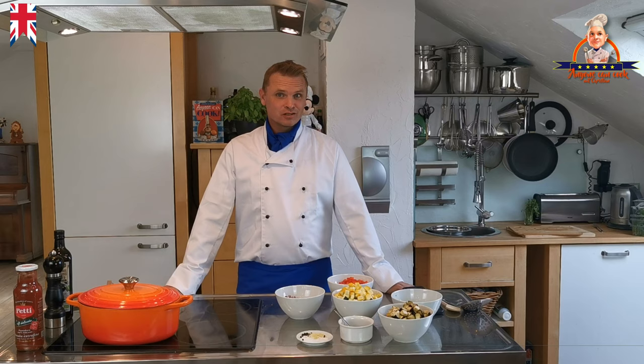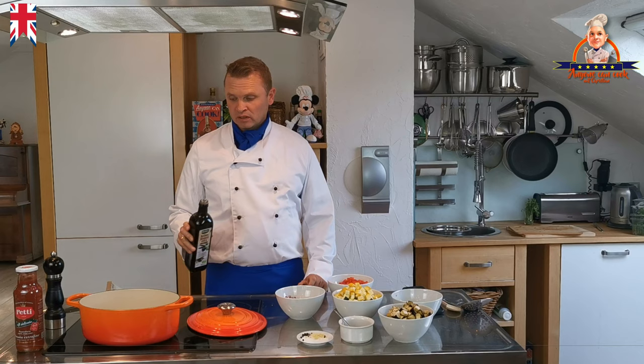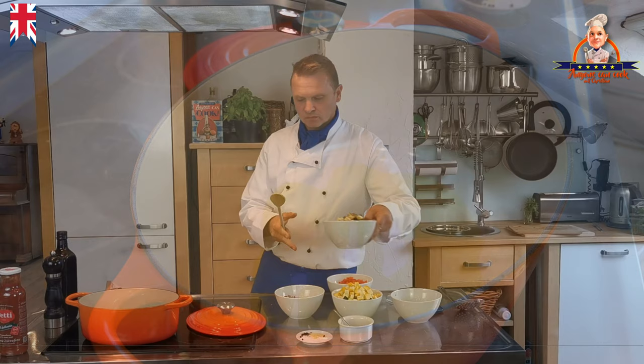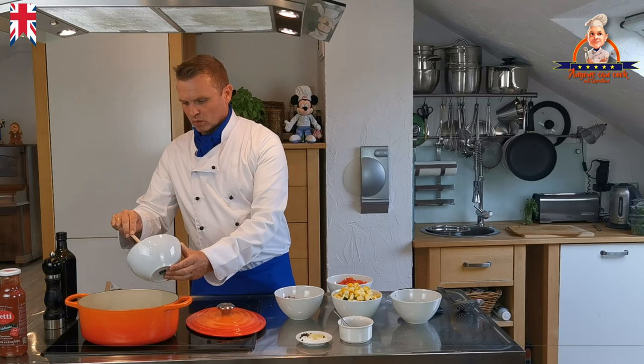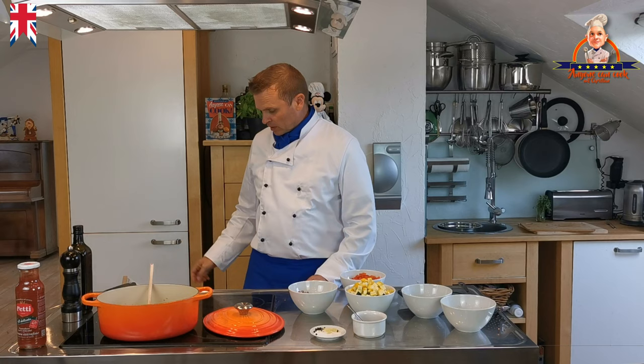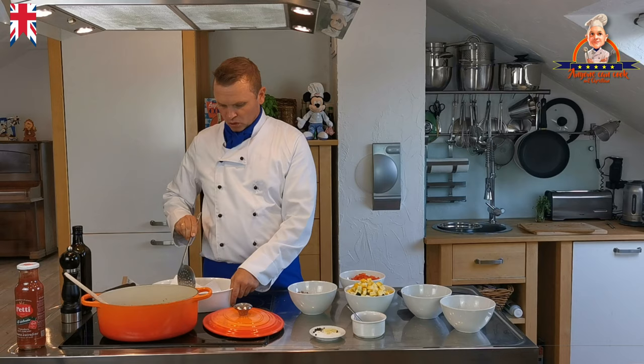Now we are done with all the preparatory work — let's start with the real cooking. I always like to use olive oil because it gives the best flavor. Use plenty of olive oil, because the eggplant eats a lot of oil. Use a high heat and stir fry the eggplant. The eggplant seems ready now. As our vegetables soak up a lot of olive oil and we don't want all that oil in the Ratatouille, we use paper towels in a bowl to absorb the oil.